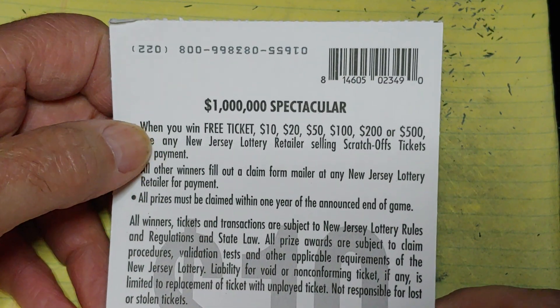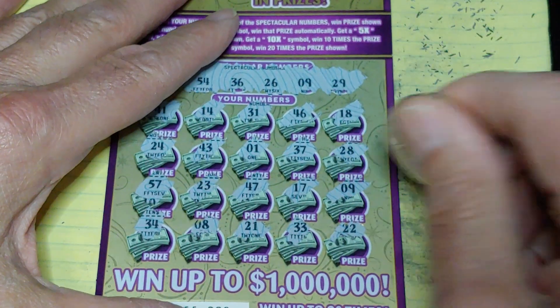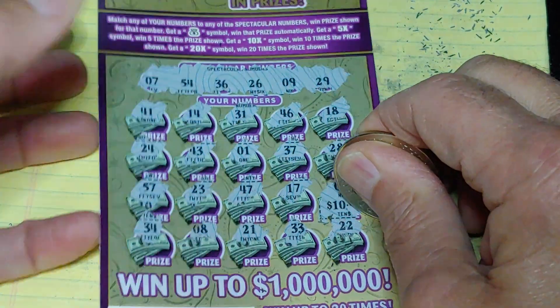Famous free ticket, even money. Let's see what we can find underneath the matching number 9. $10 — break even.